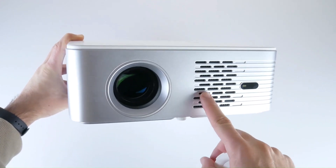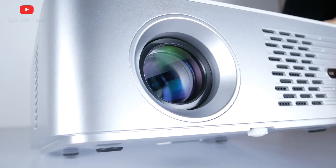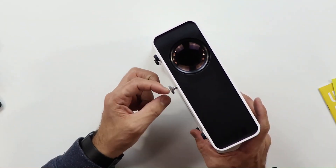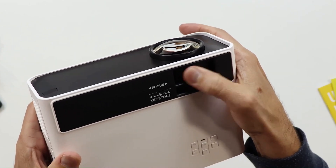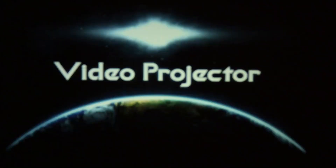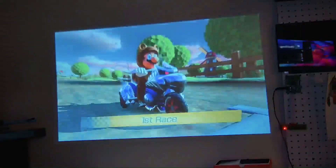Mini Projector. The Mini Projector by CBEST is a 2023 upgraded model that offers native 1080p resolution and delivers a brightness of 10,000 lumens, making it ideal for home theatre and outdoor movie projection. It is compatible with 4K content through HDMI, VGA and USB connections. The projector comes in a sleek white design, providing a portable and versatile solution for high quality video projection.